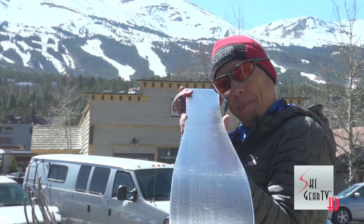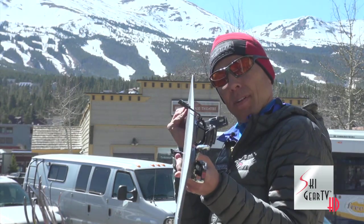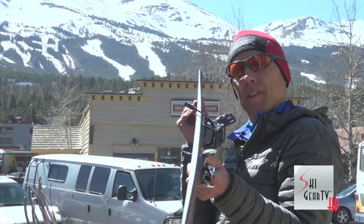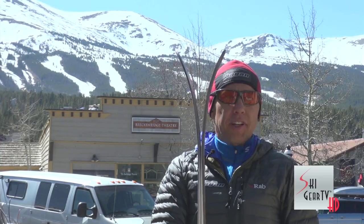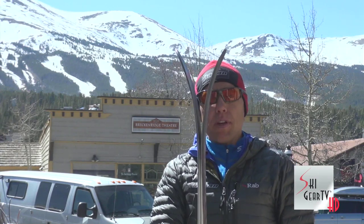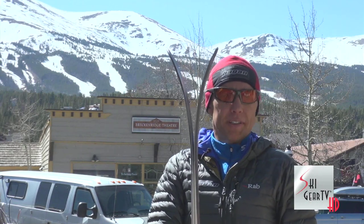It's got a nice spoonbill or platypus shovel and 300 millimeters of a very light tour rocker — four or five millimeter rocker — so just a very slight early rise. 300 millimeters rocker. Touring rocker.